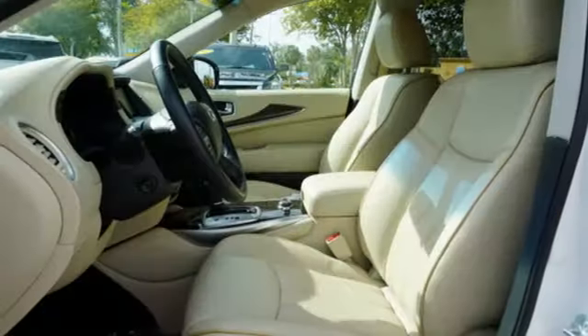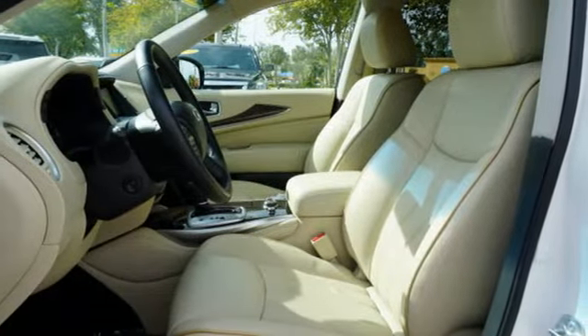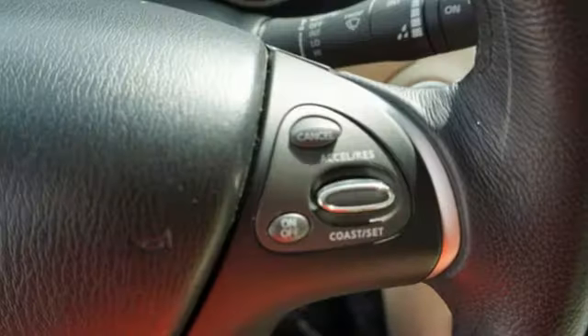With a power lift gate, multi-mode second row seats and intelligent key, you're virtually unstoppable.